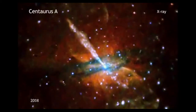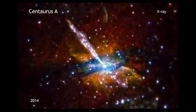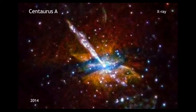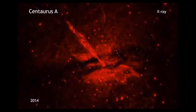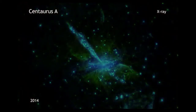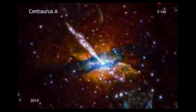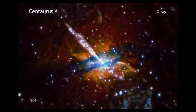This new image of CenA contains data from observations equivalent to over 9½ days of observing time, taken between 1999 and 2012. In this image, the lowest-energy X-rays Chandra detects are in red, while the medium-energy X-rays are green, and the highest-energy ones are blue. As in all of Chandra's images of CenA, this one shows the spectacular jet of outflowing material generated by the giant black hole at the galaxy's center.